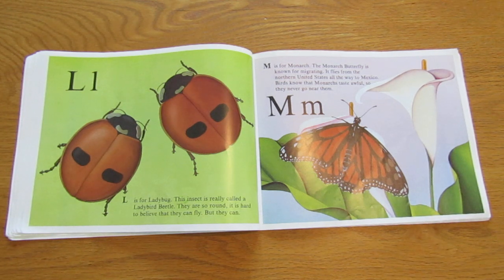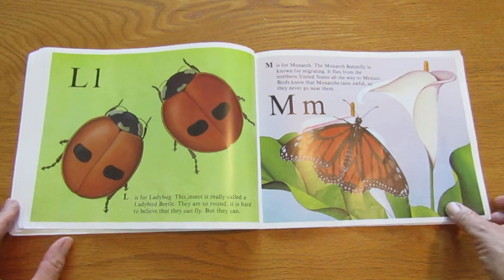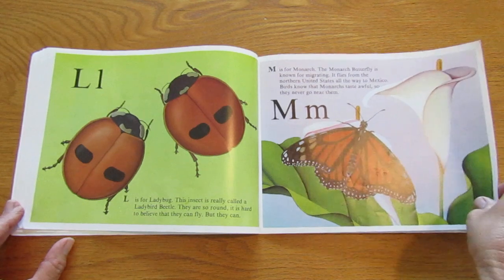M is for monarch. The monarch butterfly is known for migrating. It flies from the northern United States all the way to Mexico. Birds know that monarchs taste awful, so they never go near them. That's interesting.